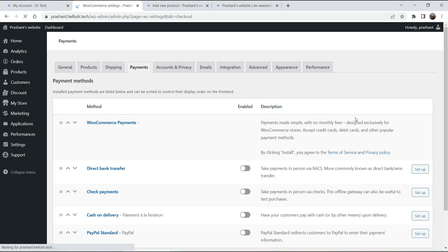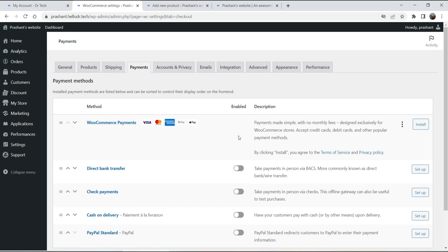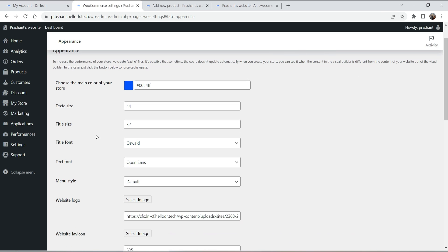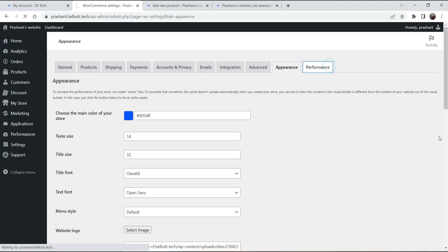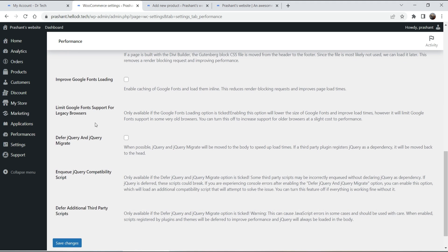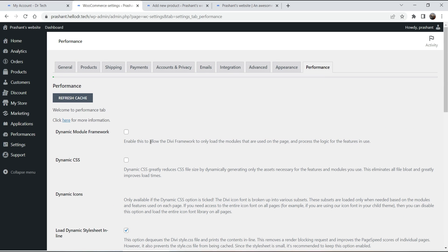Under Settings you will see WooCommerce settings for products, shipping, and payments. You can use payment gateways such as WooCommerce Payments, direct bank transfer, and PayPal Standard — just like standard WooCommerce. Under Appearance you can change the main theme color, text size, font size, and performance settings. You can refresh the cache, and there are advanced performance options, though the platform is already optimized by default.